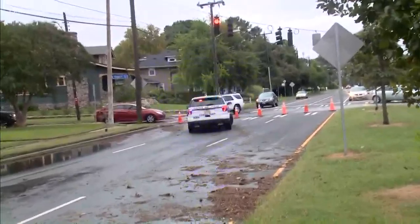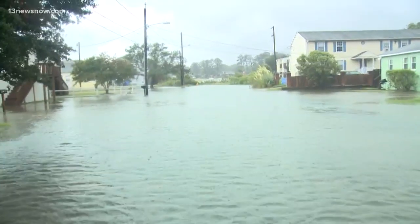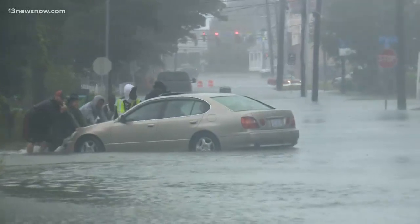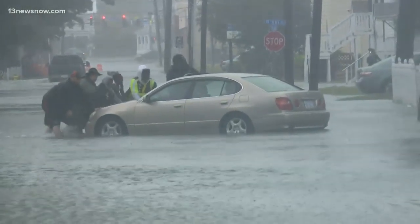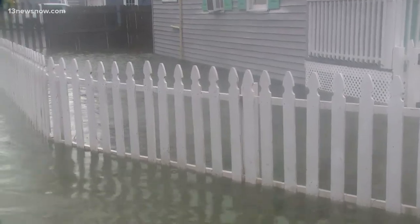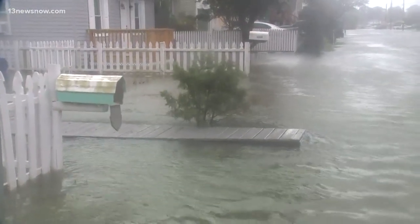I want to show you some video from earlier because we were also in Ocean View. As the tide was turning over to high tide, you could actually see the water within 15-minute increments coming up further, going into people's homes. Some people tried to get through that higher amount of water there and had not a great degree of success. It's also not very smart — we point this out all the time with these storms: don't drive through that water.